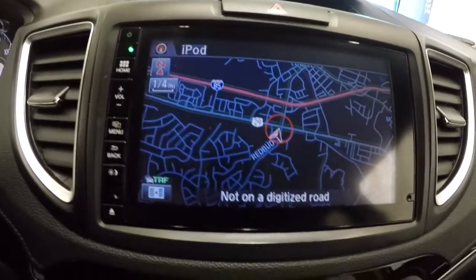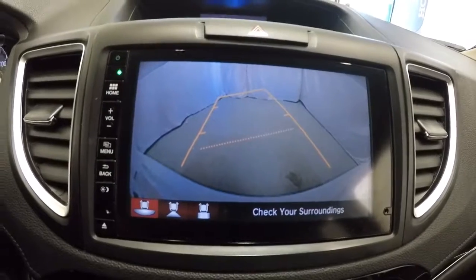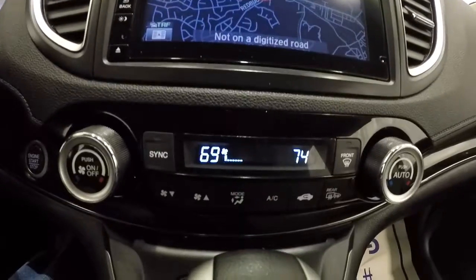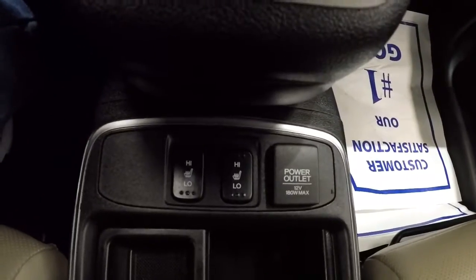Now activating the backup camera — it's got the guidelines on there as well. Down here you've got your dual climate controls, push button start, heated seats, and power outlet.